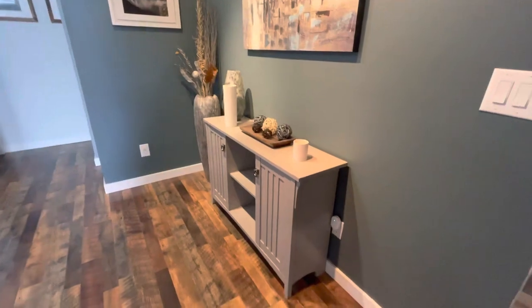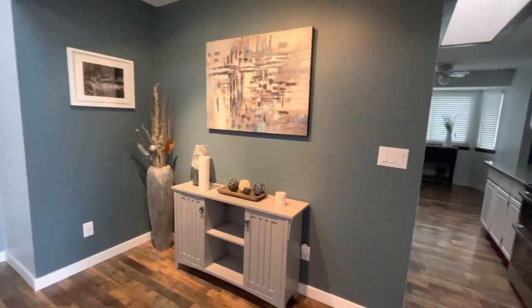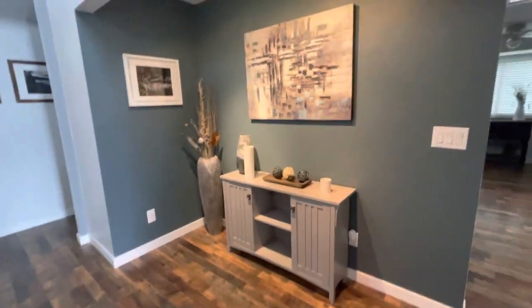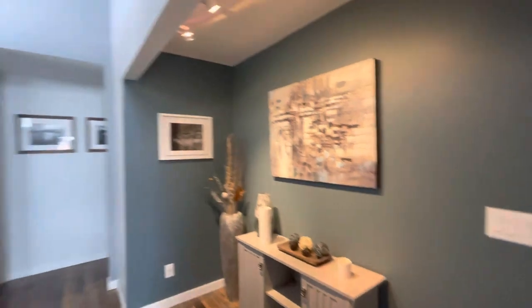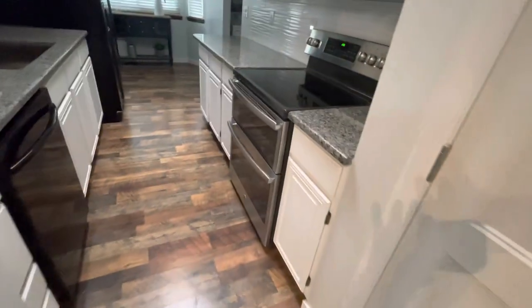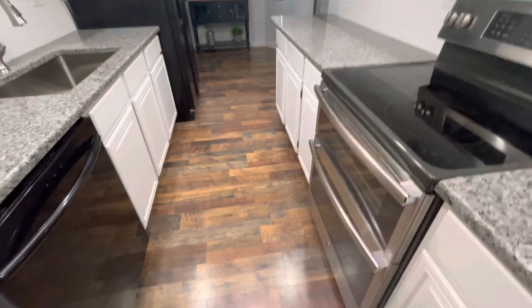I wonder if this was an old closet at one point and they just ripped it all out — like maybe the washer and dryer was here or this was a pantry — because this is a unique little alcove here. You don't see that a lot. And then there's a coat closet here as well.